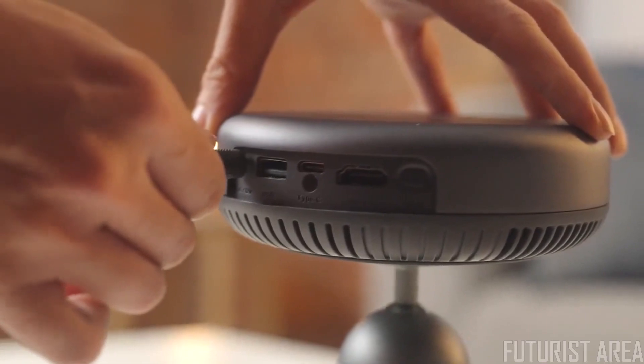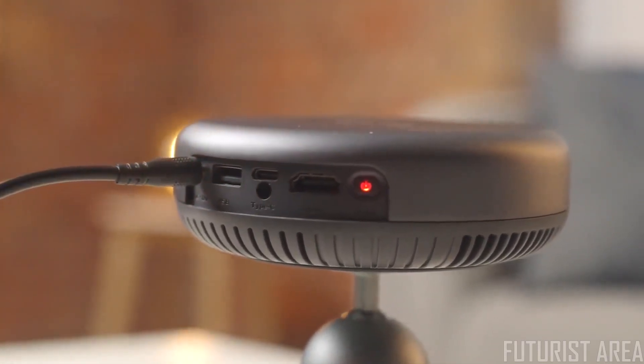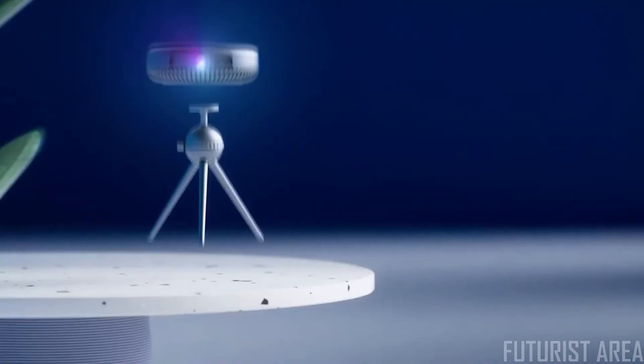Connect your device through USB, HDMI, or the USB Type-C port. So when you want a theater experience in your own home, think iSpace 2 Pro.